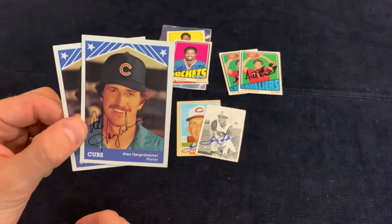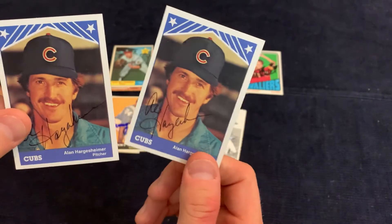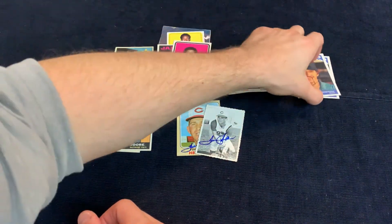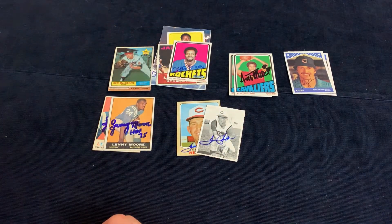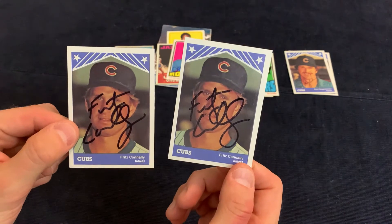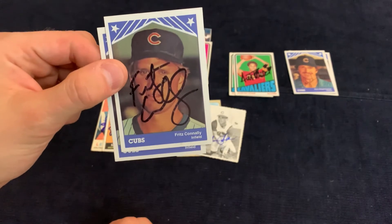This is Alan Hargesheimer — pretty hard to pronounce that last name. He signed two of two and took a week. I always kind of like to write to these guys because a lot of them will respond to your questionnaires and letters, and they have some interesting answers. A lot of these guys either didn't make it or just made it for a short time, so if you ask them what their most memorable moment is, a lot of times it'll be their first hit or their first home run.